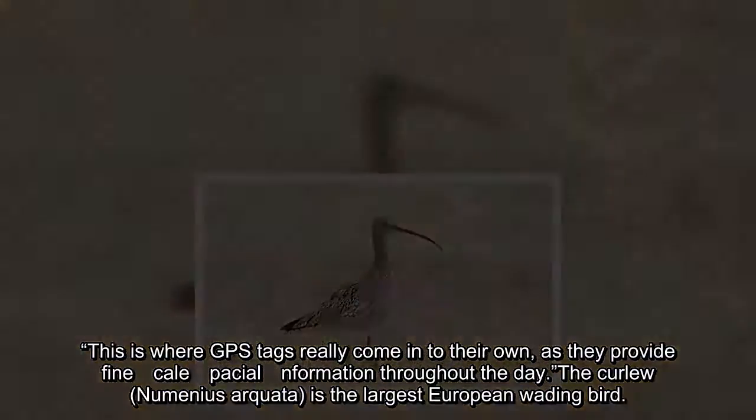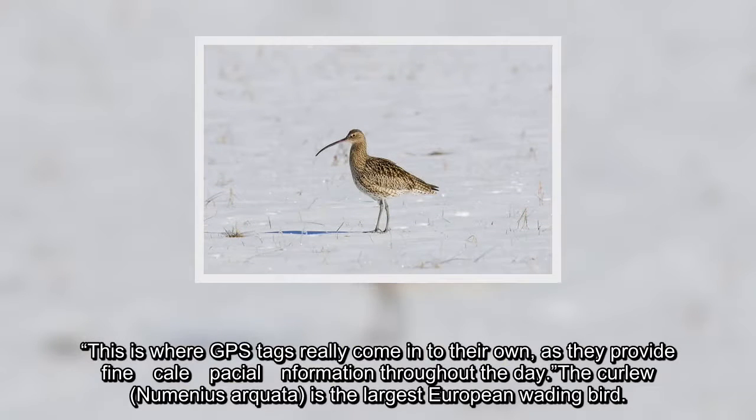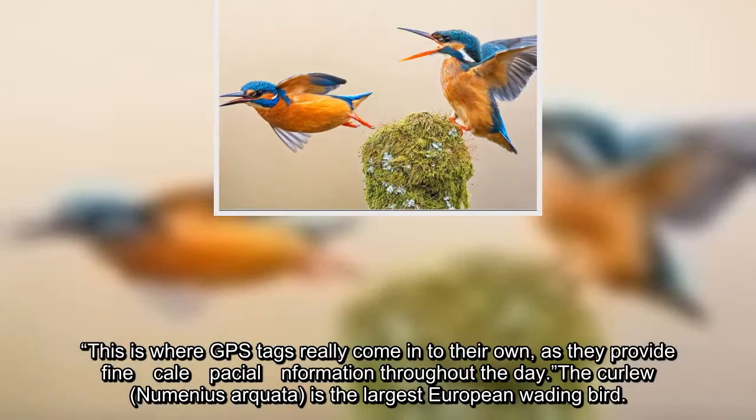This is where GPS tags really come into their own, as they provide fine-scale spatial information throughout the day. The Curlew, Numenius arquata, is the largest European wading bird.